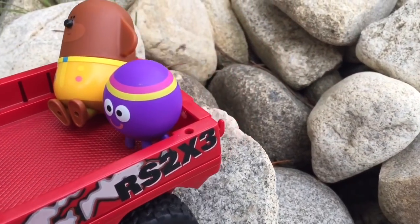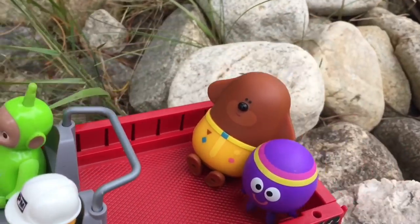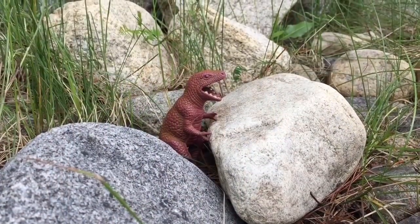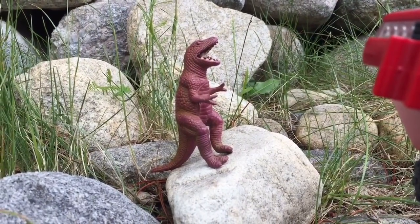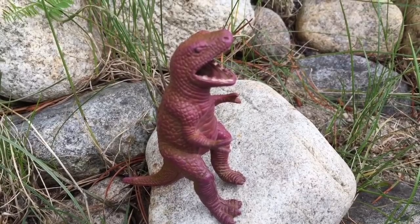Today going on our adventure is Dipsy from the Teletubbies, Dougie and Happy from Hey Dougie. Look, they've spotted the first dinosaur — it's a T-Rex. T-Rexes were known as the largest land predators over 68 million years ago.